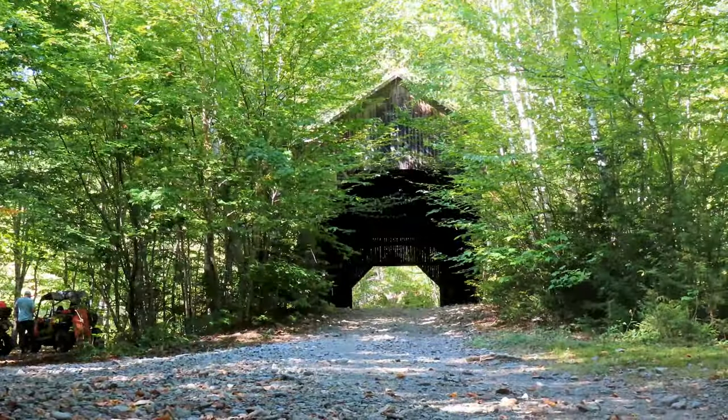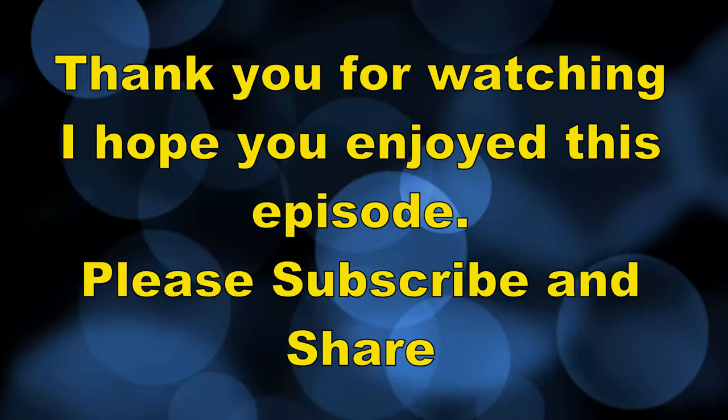Thank you very much for watching this episode. Please subscribe to my channel and share. Thank you.